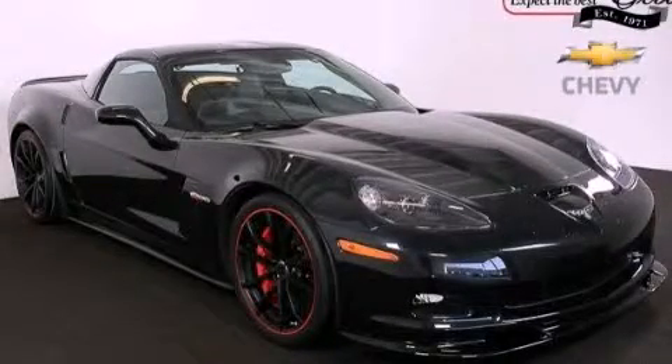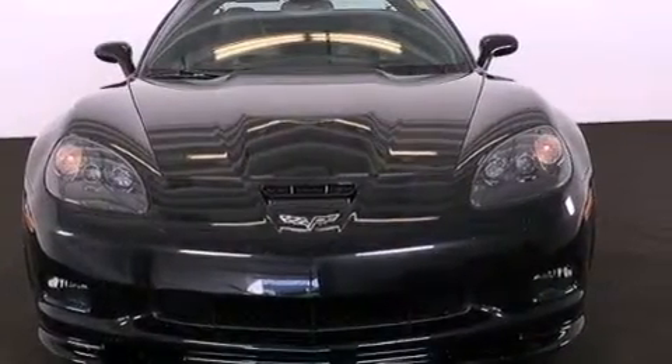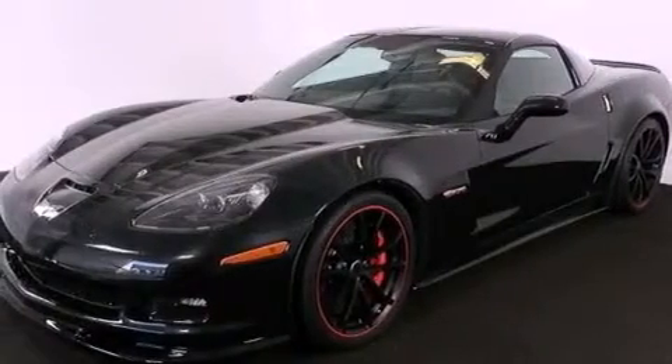This is a 2012 Chevrolet Corvette Z06, pushing the limits of automotive excellence. It has a 7.0-liter 8-cylinder engine and a 6-speed manual transmission.